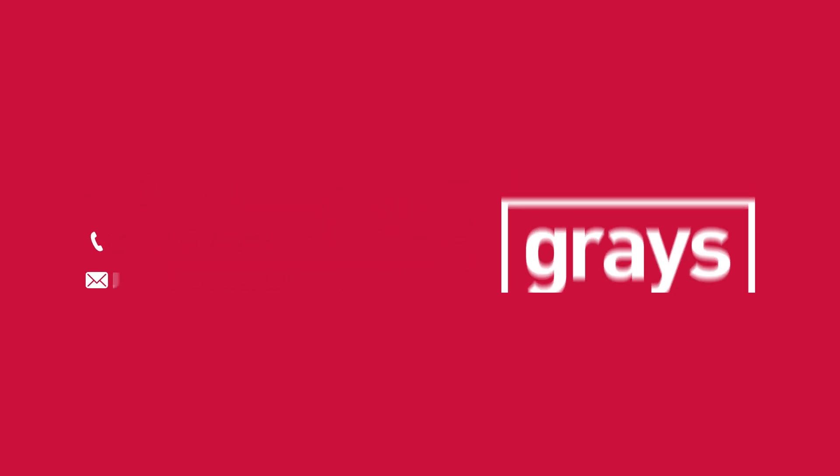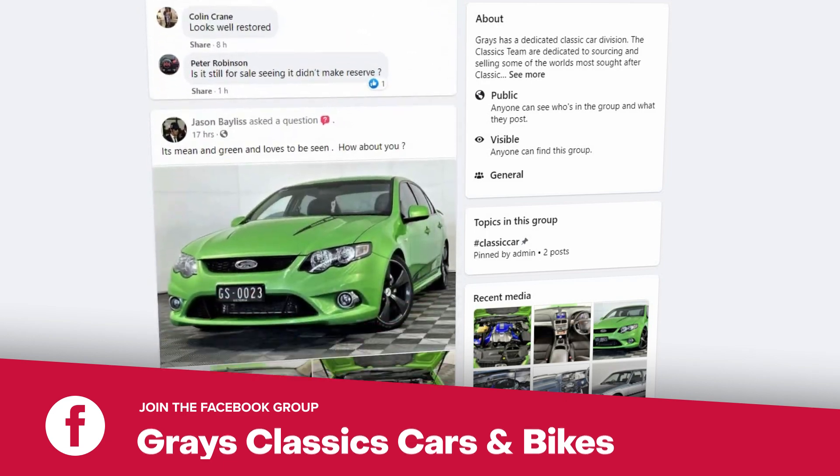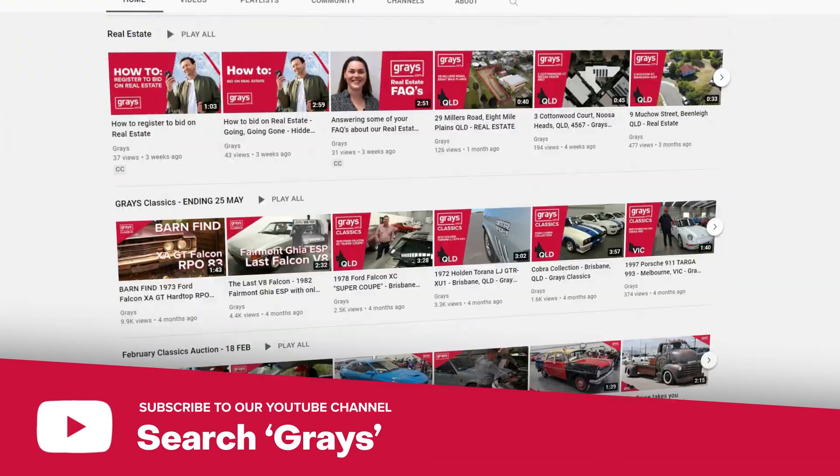If you'd like to keep up with everything that's happening in our classic car and bike department, why don't you join our Facebook page, Grey's Classic Cars and Bikes. And also, if you'd like to keep up to date with the videos we do at Grey's on classic cars and bikes, subscribe to our YouTube channel.